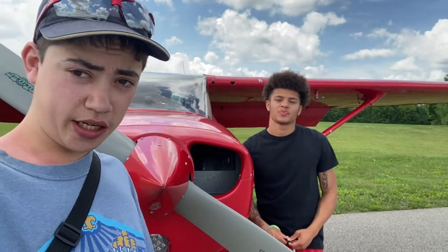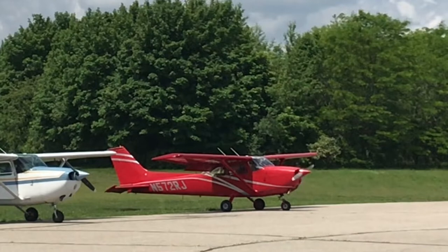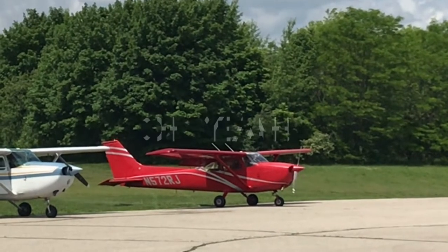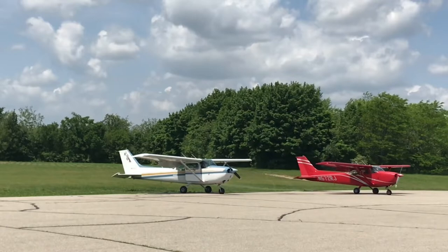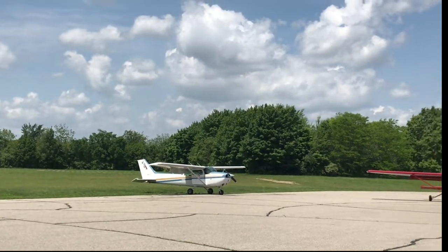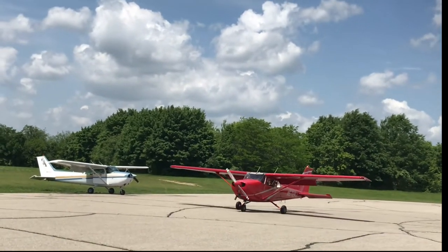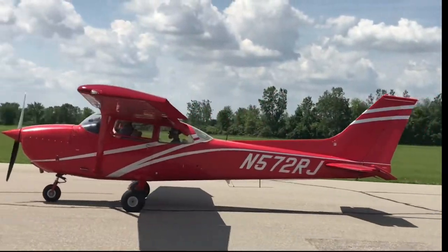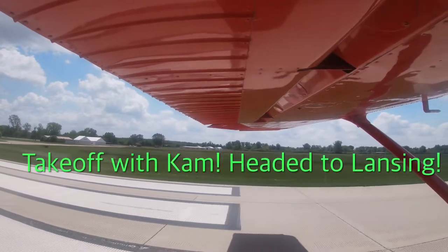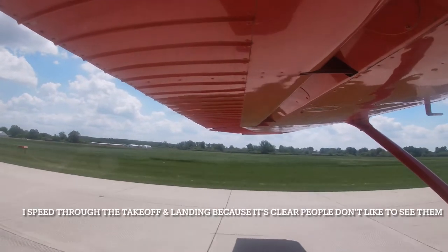We'll be heading up to Lansing — you excited? The first step of the day was to start the engine and get ready to go, or should I say try to start the engine. Eventually though I did get the engine started, and Cam and I taxied out to the active runway.